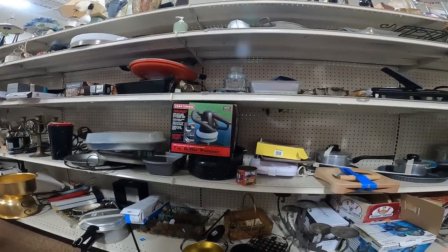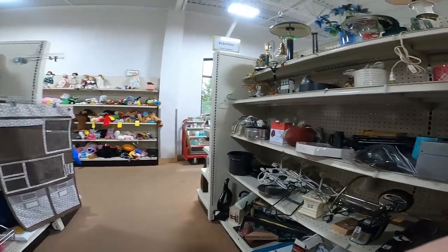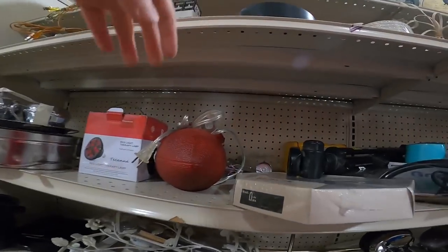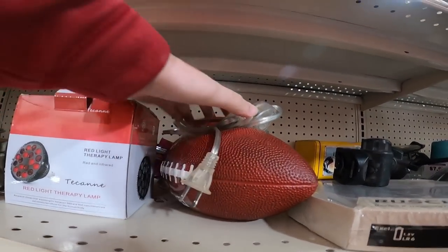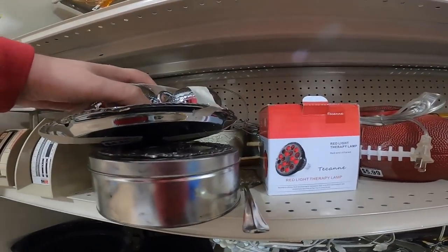Up here is one of these gel and lather ConAir things — brand new, sealed — and on Amazon they sell pretty well actually. Over on this side I'm checking for pots and pans, and there's a little football and a clock.